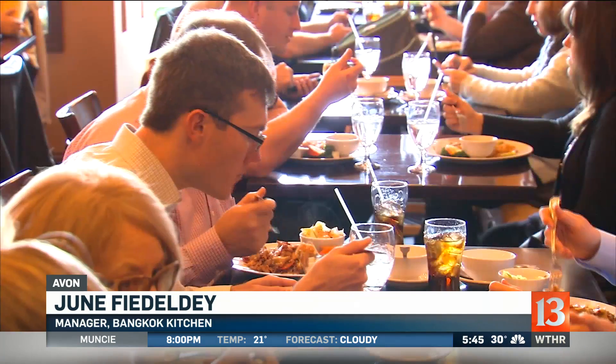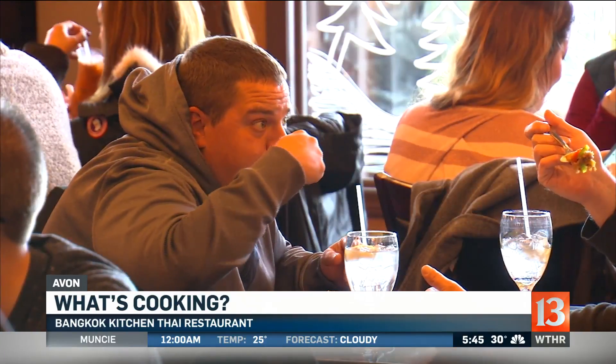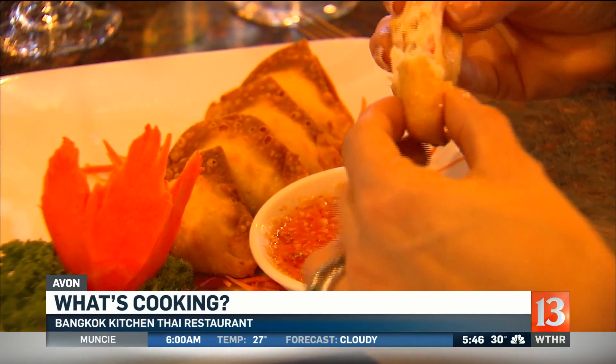What are some of the favorite things on the menu that people brag about? The first one is probably the Pad Thai. I always get the Pad Thai. Pad Thai is a noodle dish with chicken. I get medium hot. It's delicious. Wow, look at all that. That is delicious.